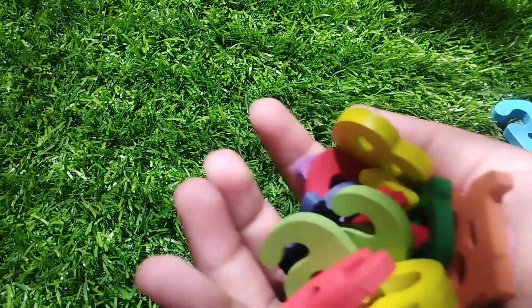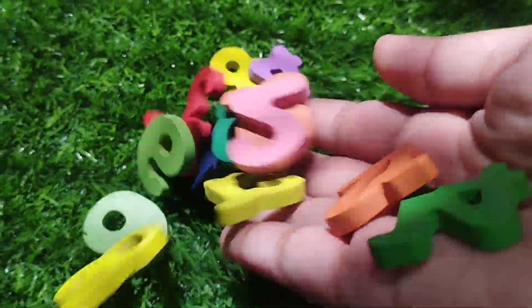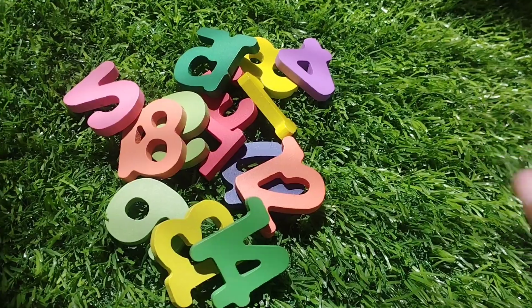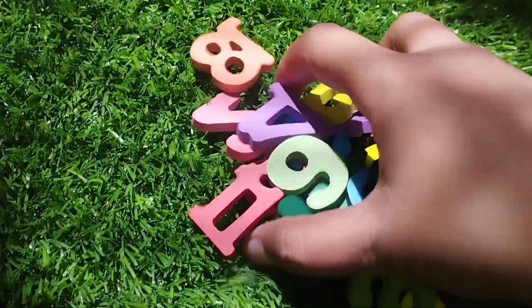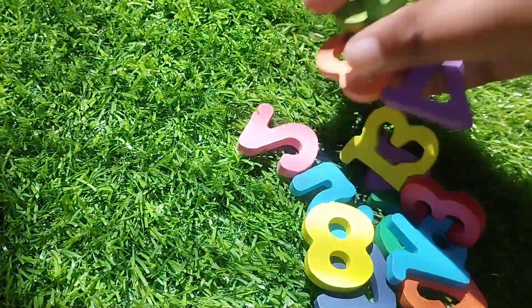Today we have wooden number dogs. We have wooden numbers. Let's learn their names one by one. Are you ready, kids? Let's start.